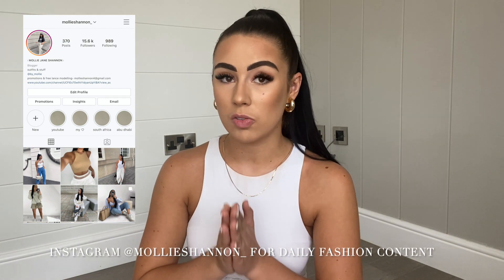Hi guys, welcome back to my YouTube channel. Today's video is going to be another Zara haul. If you're new here, thank you so much for watching — I do beauty and fashion videos, mainly fashion. If you're interested in that kind of stuff, make sure you click subscribe down below. If you're not new here, thank you so much for coming back. My last video was also a Zara haul, and I do a lot of these because Zara is one of my favorite shops.